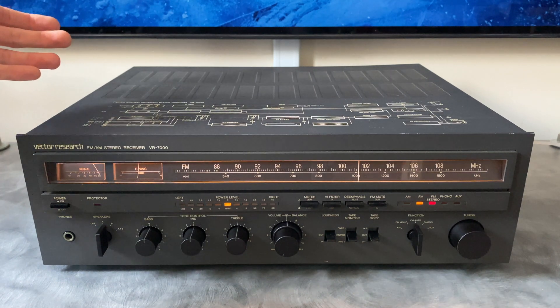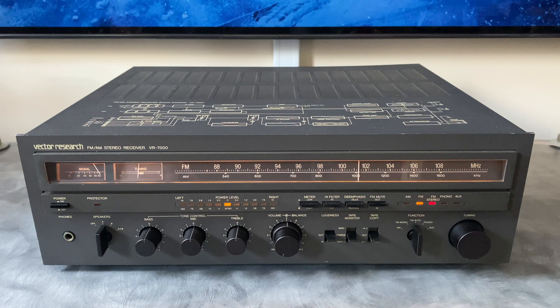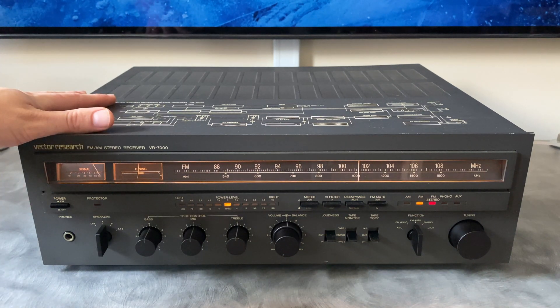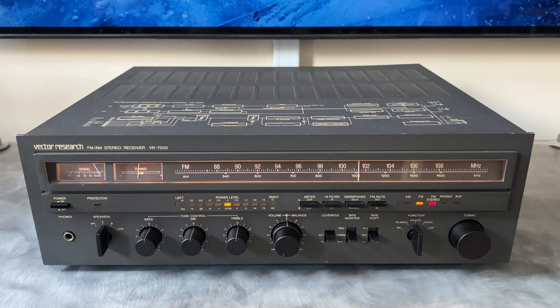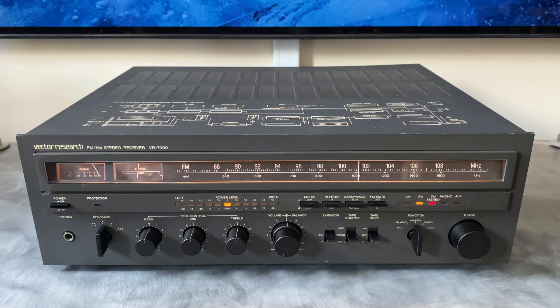One other thing to note while I'm on this shot: there's a diagram up on the top — kind of a block diagram of how the signal goes through the unit. This is really common on a lot of Marantz pieces. I don't know why companies did this; I think they thought it made it look cool or more advanced. You don't see this on a lot of stereo receivers. Alright, let's spin this thing around and take a peek inside before we throw it on the bench.